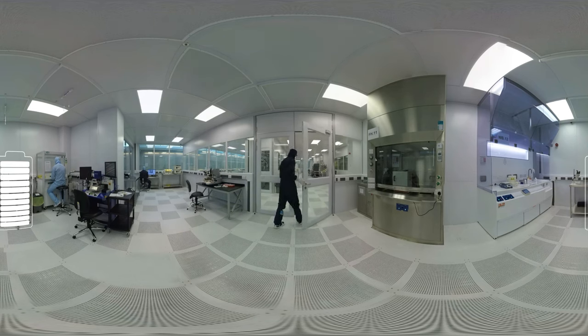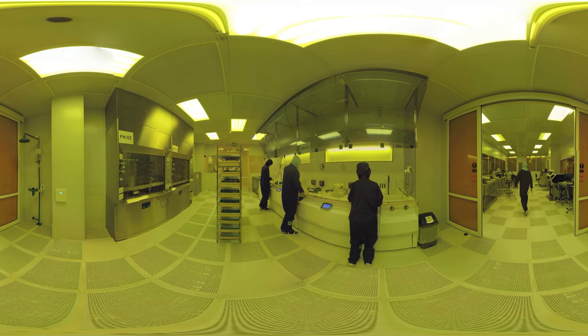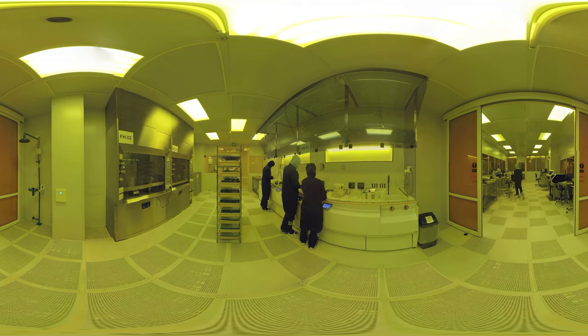Graphene is a disruptive technology with revolutionary applications. The yellow room, as it is sometimes known, is an area where several vital processes take place in the fabrication of 2D devices.